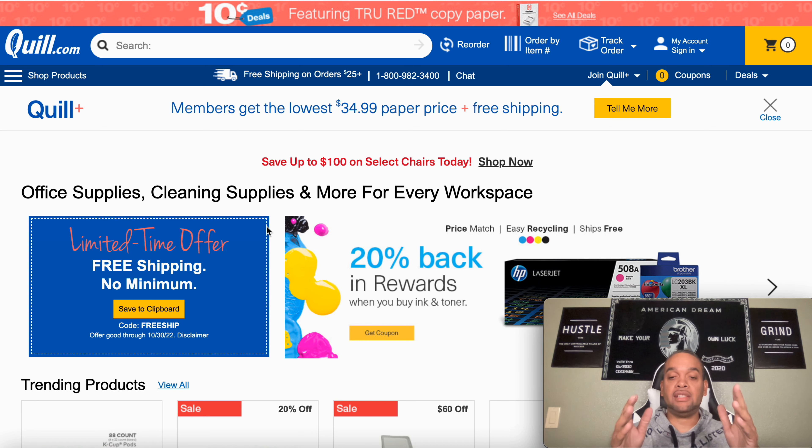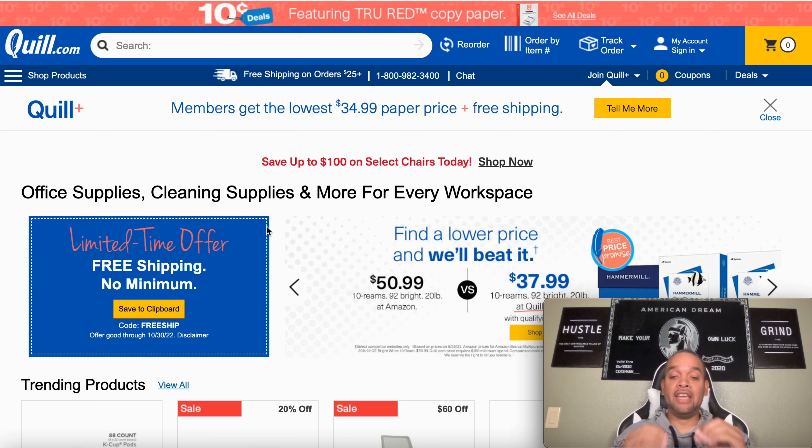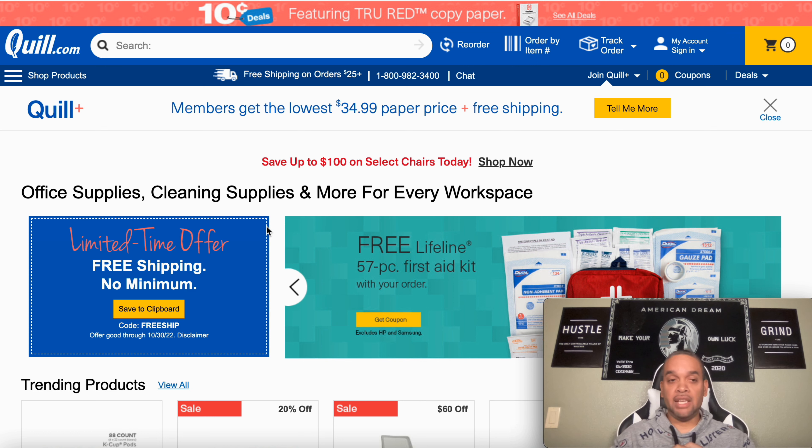I'm going to show you the best vendors you can add on your business credit that will report within the first 30 to 45 days.